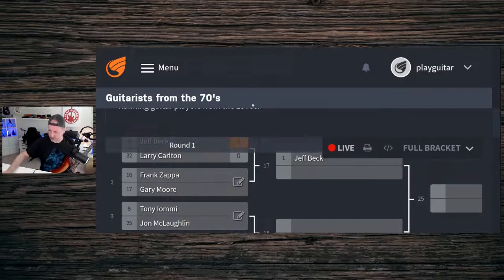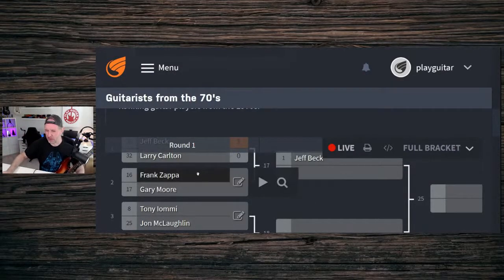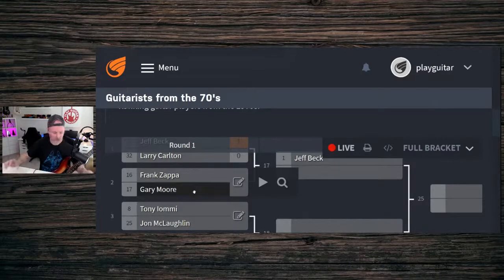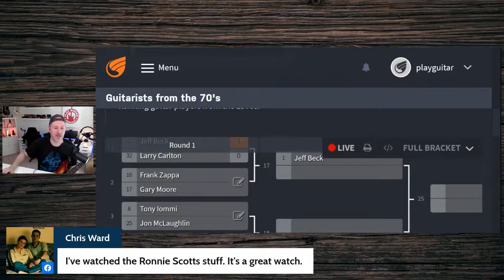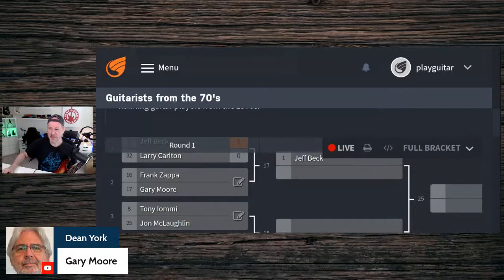Round two: Frank Zappa versus Gary Moore. Frank Zappa had a very experimental style of music — different from the straight-ahead guitar of Gary Moore. Dean goes with Gary Moore. David goes with Zappa. Jim's going for Gary Moore. The votes come in mostly for Gary Moore over Frank Zappa.